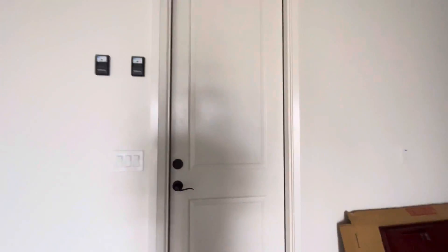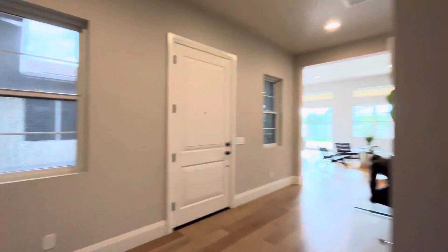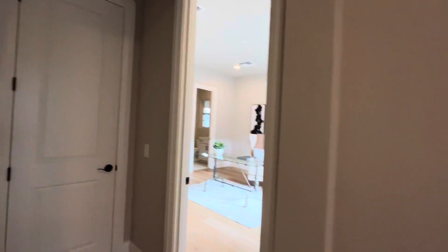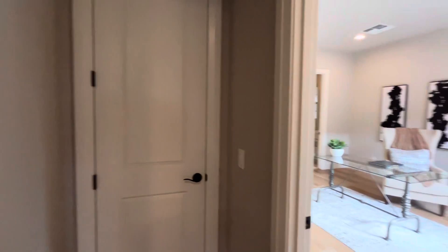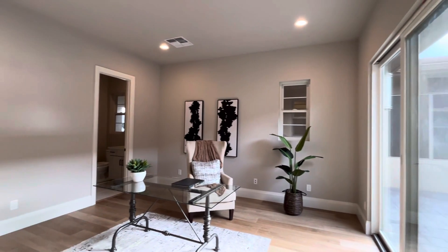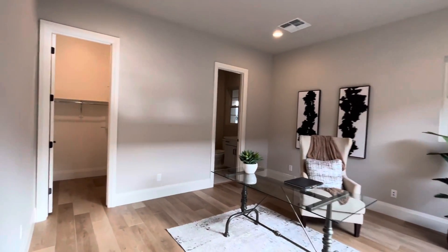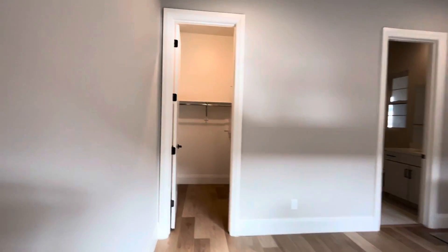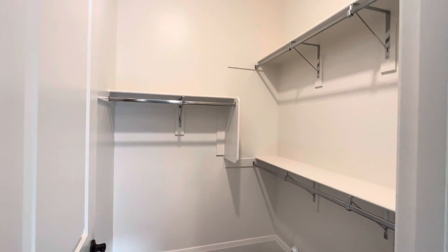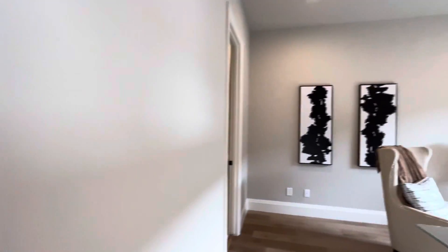You'll notice throughout the house all the doors are going to be eight foot. This is a nice big coat closet in there, and then it flows into what I would describe as the mother-in-law quarters. This is a great room, very large, nice walk-in closet. Like I mentioned earlier, 12-foot ceilings kind of throughout.